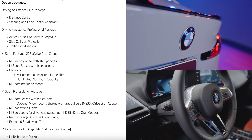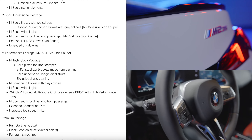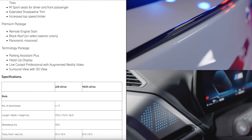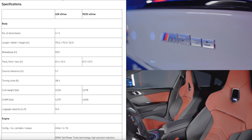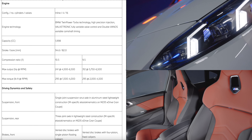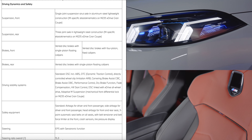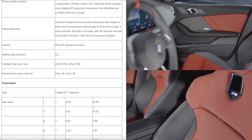Regarding the interior, this new 2 Series Grand Coupe is entirely leather-free and comes with perforated Vigenza upholstery in any of four colors as standard. The Vigenza/Alcantara trim is available with the M Sport package, combined with contrasting stitching for the dashboard.